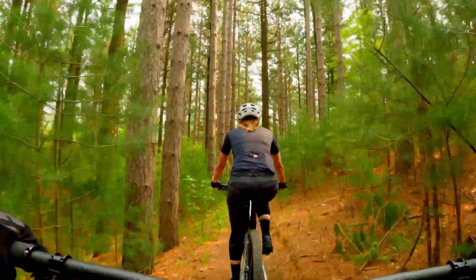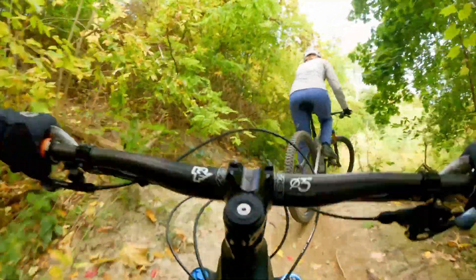Mountain bikers need endurance and bursts of power, and studies show that mountain bikers have a slightly lower VO2 max than road cyclists, which makes sense. You build VO2 max with endurance, not sprints.